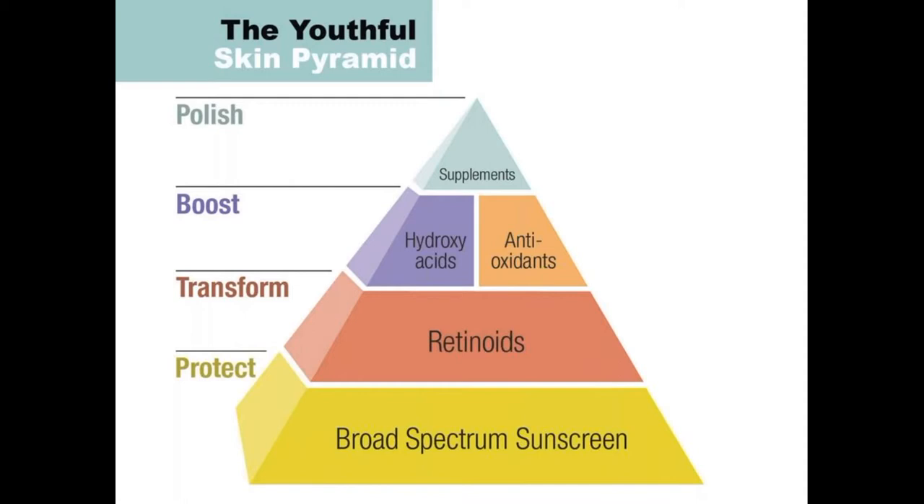You can see in this image that the youthful skin pyramid has the foundational thing as sunscreen. We'll talk about some of these other products in other lectures as you build the pyramid up, but the base layer is sunscreen because that's going to do the most good to keep your skin youthful and to protect you from skin cancer.